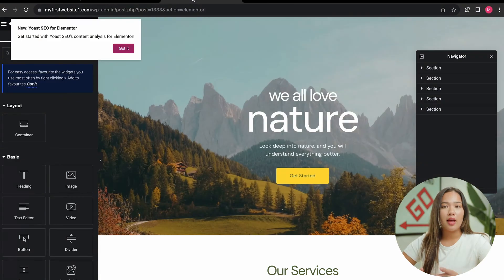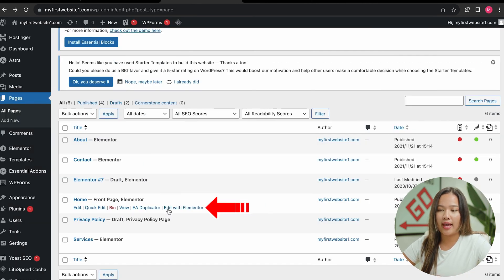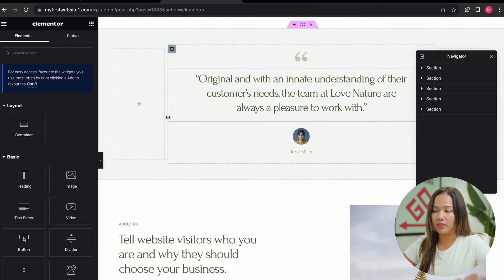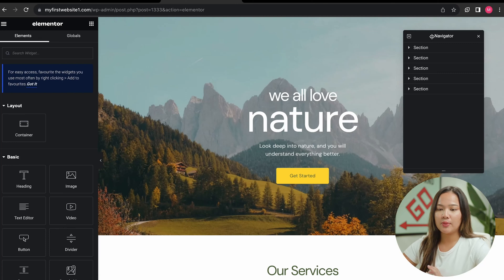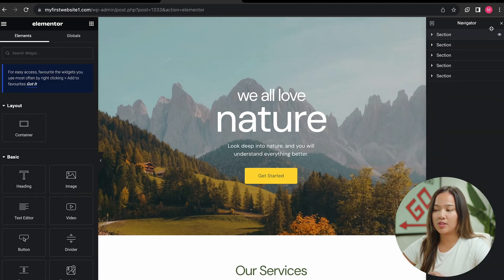Now let's click on view your website. If you see that your website is not looking like the template you chose, you can go back to pages, click on the page, and click on edit with Elementor. That will lead you to your website and you can scroll down to see more of the template. Once you're in the editor, you will see two things: the Navigator and also Elementor to the left. You can move the Navigator around if it's in your way, and you can also expand it.